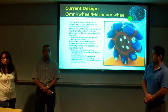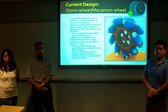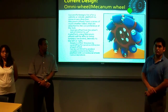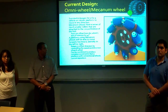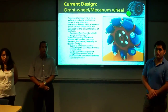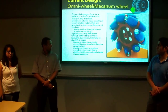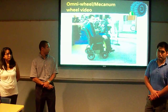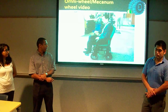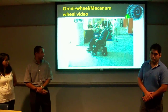The omni wheel, or mecanum wheel, is a current design that allows platforms to move in any direction, as opposed to the typical four-wheel platform found in cars and common robot types. Around the main hub there are several rollers whose axes are oriented 45 degrees offset from the main axis of the hub. This allows a platform with four of these wheels — one on each corner — to move laterally left or right, forward and backward like a conventional car, and rotate in either direction, simply by varying the speeds and directions of rotation of each of the four wheels.